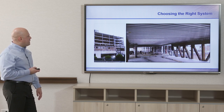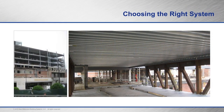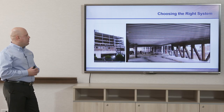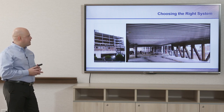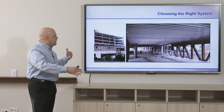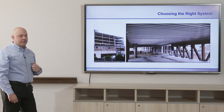Another look at the hospital — you can see the spans are quite large. In healthcare applications, open column-free spans are very important. You want the ability to change the use group of a space easily without running into columns. As an architect or engineer, you've likely encountered situations where a column was right where you needed your ADA bathroom to be. By opening up these spaces you can help prevent that from occurring.